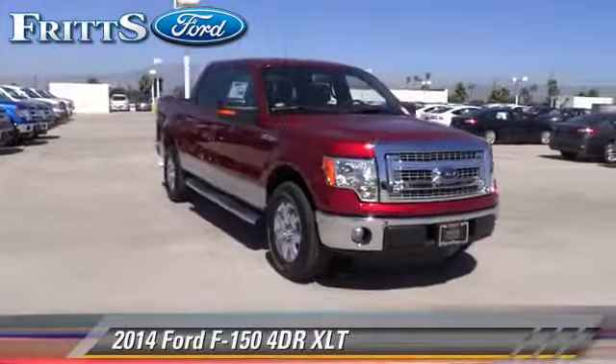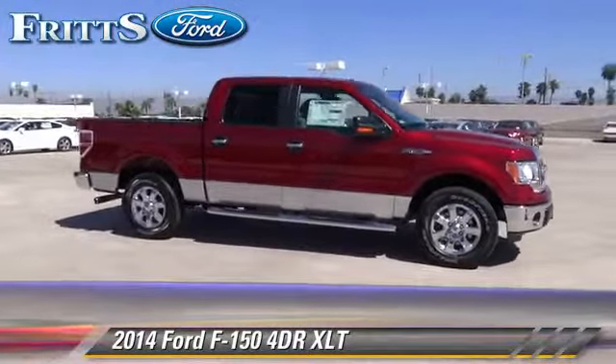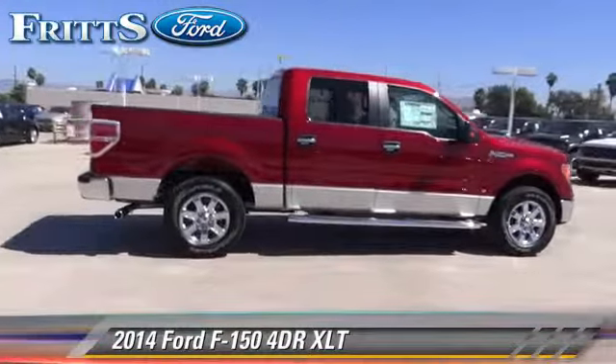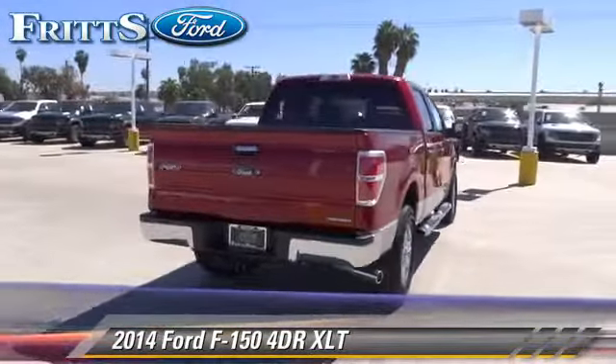The 2014 Ford F-150. This is a pickup truck with an automatic transmission. This rear-wheel drive pickup truck is well equipped. This Ford features privacy glass, dual front airbags, and tilt wheel.